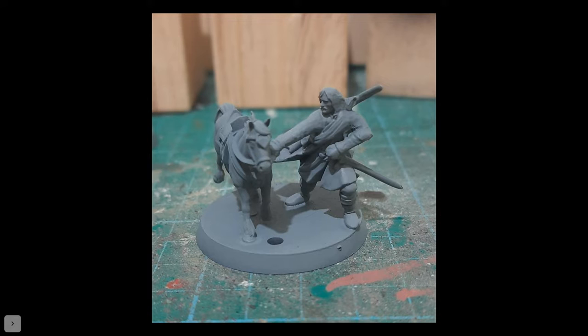I've undercoated it now and it looks better undercoated. I'm not sure if I'll have it painted by next week — it depends on time. I've also got Bill the Pony built and undercoated because he's in my list, and foot and mounted Arwen undercoated. They'll all be painted up at some point and I'll have the list ready.